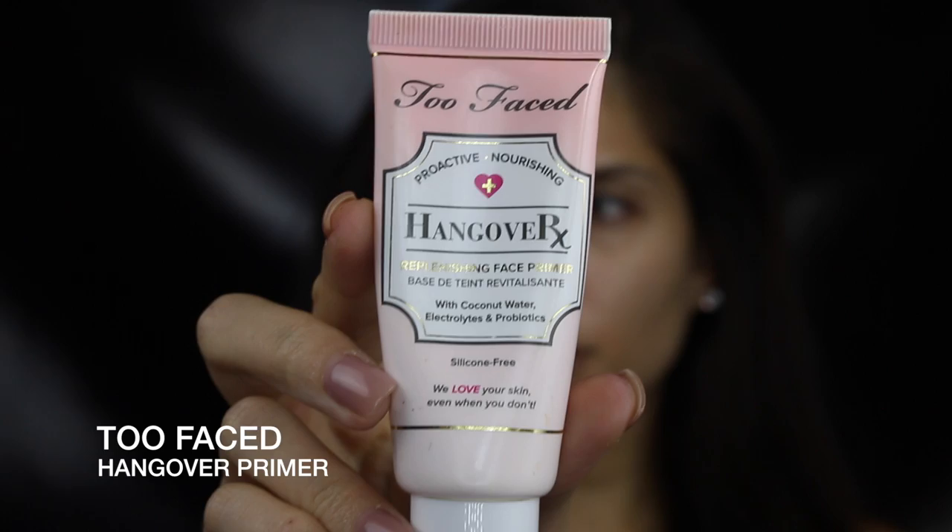Hey guys, welcome back to my channel! This look is a dark brown smoky eye and I'm also loving the little winged liner at the moment. Let's get started. First of all I always prime my skin — I'm using the Hangover Primer from Too Faced. It smells like coconut and that's all they need to say to sell it to me. I love coconut.